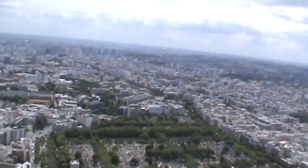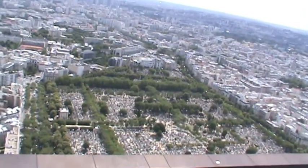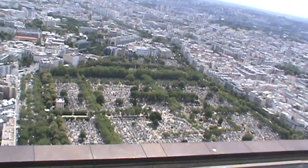This is Le Cimetière Montparnasse, which — I know this sounds probably very sacrilegious to say — but from up here, if you don't realize it, at first it looks kind of like a parking lot.